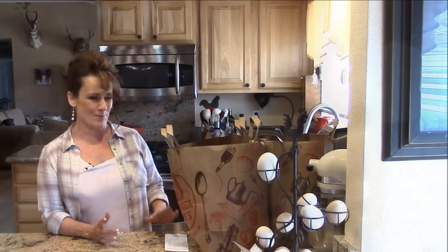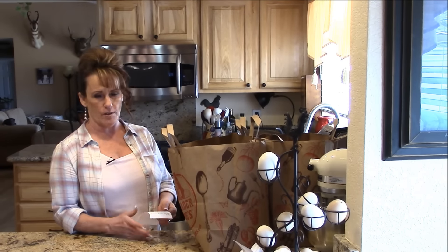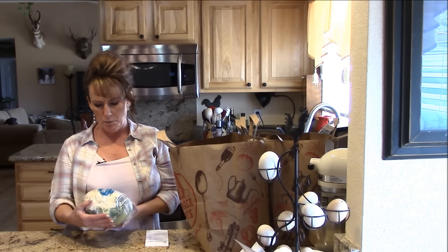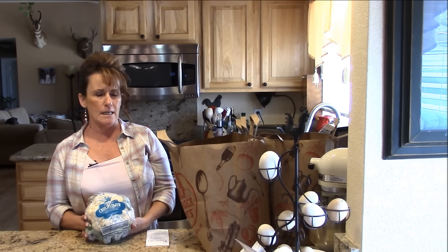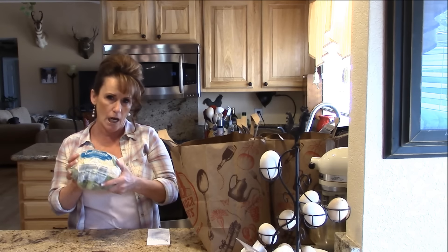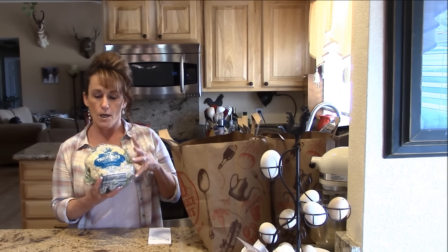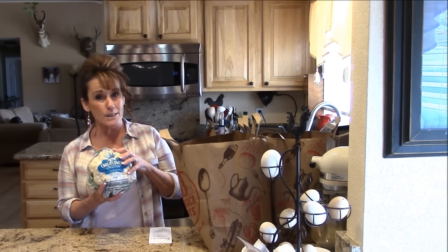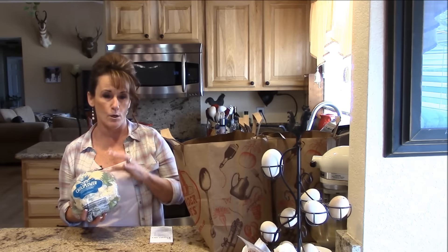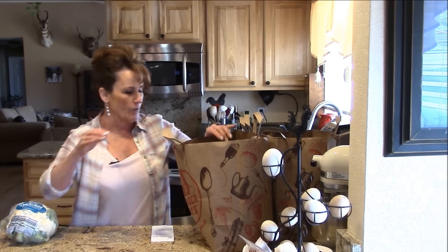Now we're back with the Trader Joe's haul and I spent $34.07, so it wasn't that bad. I love to shop their vegetables. Look at this beautiful head of cauliflower — even at Walmart they were $2.99 each, this was $1.99. We're going to have a shrimp fried rice, only I'm going to replace the rice and make a cauliflower rice. I'll bring you along for that video because I want you to see how easy, delicious, and low carb it is.